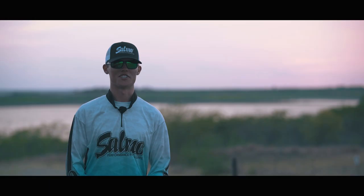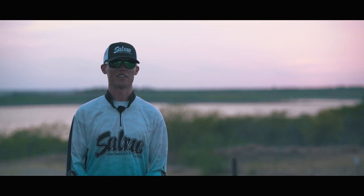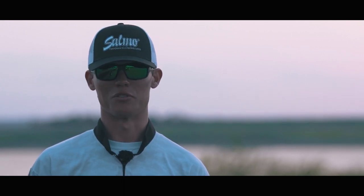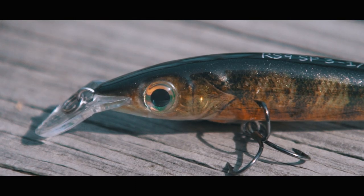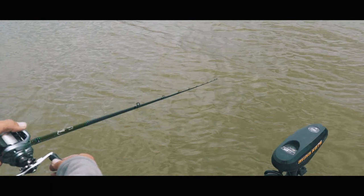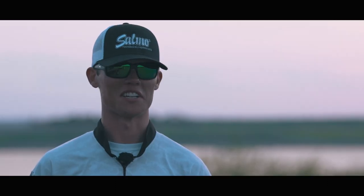One of the most memorable fish catches I've had with a Salmo lure was last year at Lake Oneida. I caught a really nice smallmouth, and as I was putting him in my live well, I noticed that he spit up a yellow perch. I remembered Peter giving me some of these new rattling stingies that look just like a yellow perch, and I immediately tied that lure on and caught three of the biggest fish I weighed in all week within about 10 minutes.